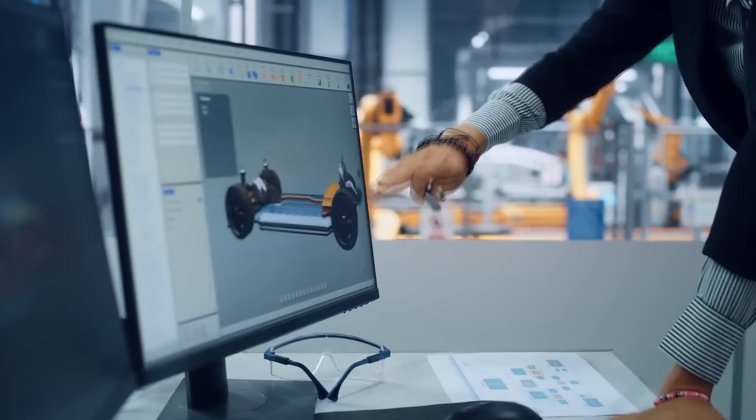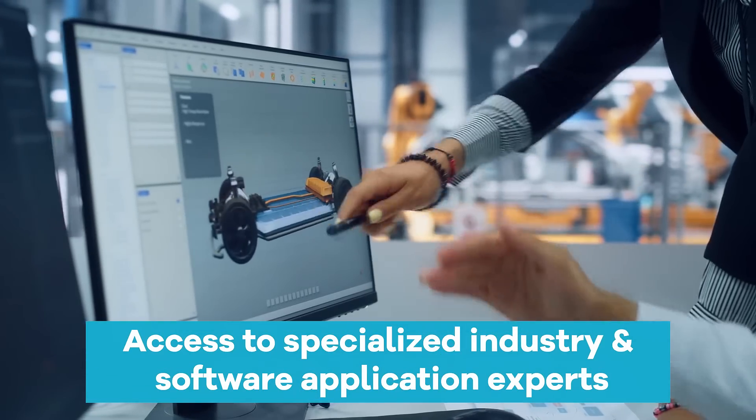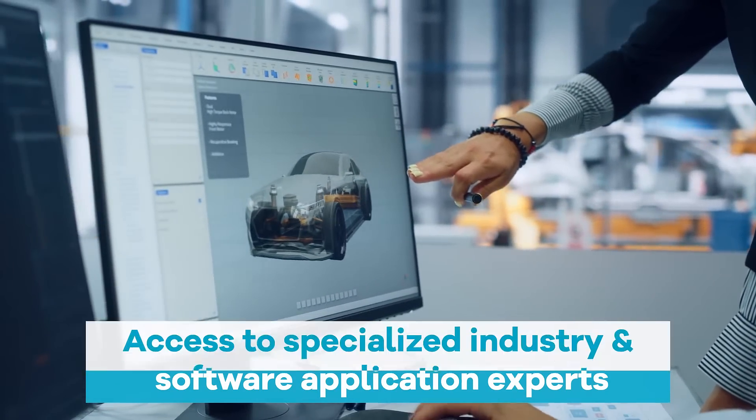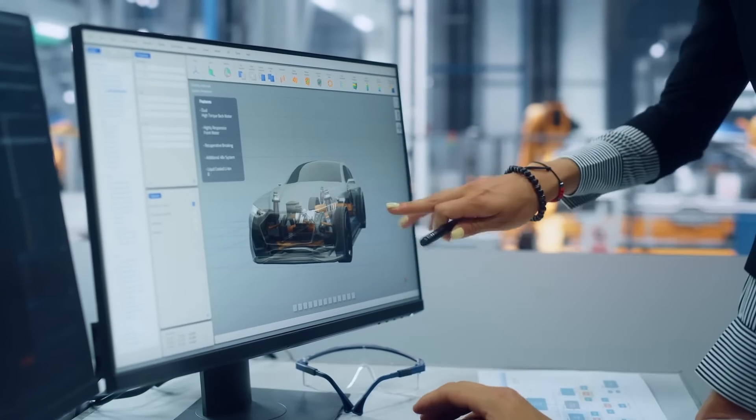By partnering with RAND3D, you have access to specialized industry and software application experts who can enable your employees to leverage their CAD technology for increased work efficiency.